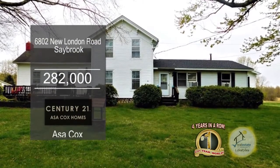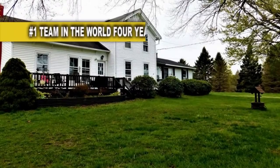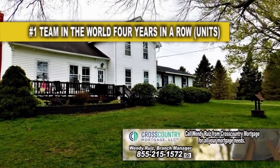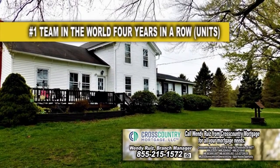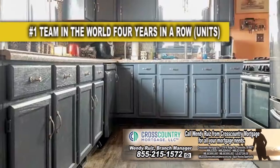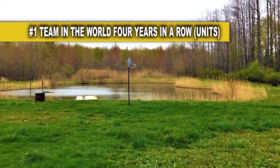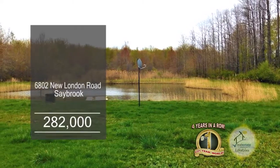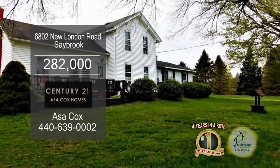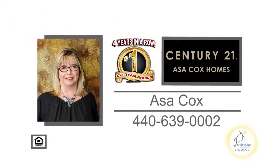This unique farmhouse in Saybrook is situated on 10 acres of wooded land. This multifamily home has been converted into a single-family home with an in-law suite. The huge living room is accented with a fireplace. The kitchen has tons of cabinet and counter space. This property has a fully stocked pond, deer stands in the woods, fruit trees, three outbuildings, and two front porches. Contact the number one Century 21 team in the world, Asa Cox Homes.